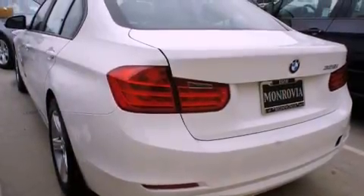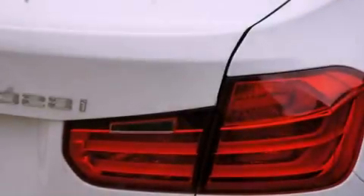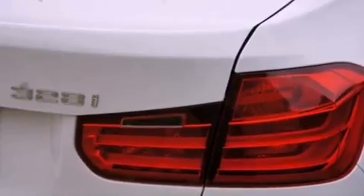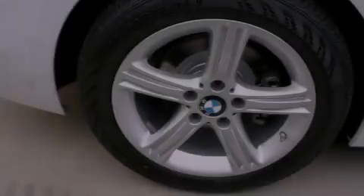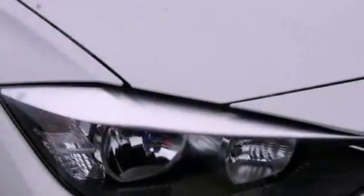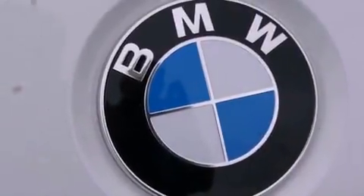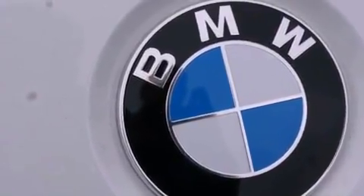All of the following features are included: dual power seats, memory settings for the side view mirrors, a leather wrapped steering wheel, stability control, brake assistance technology, side impact airbags, a split folding rear seat, rain sensing windshield wipers, and the navigation system will help you get from point A to point B on time.